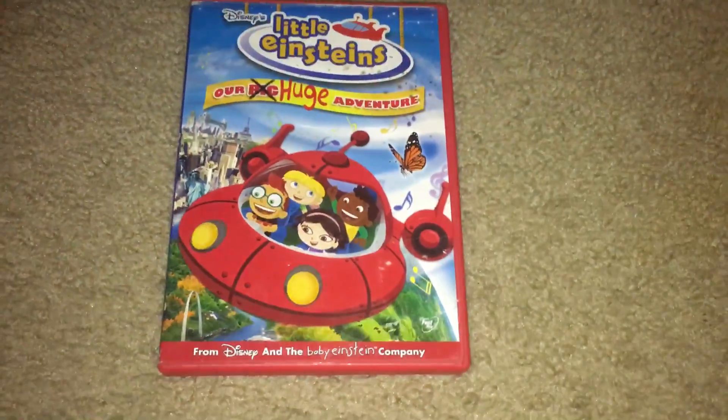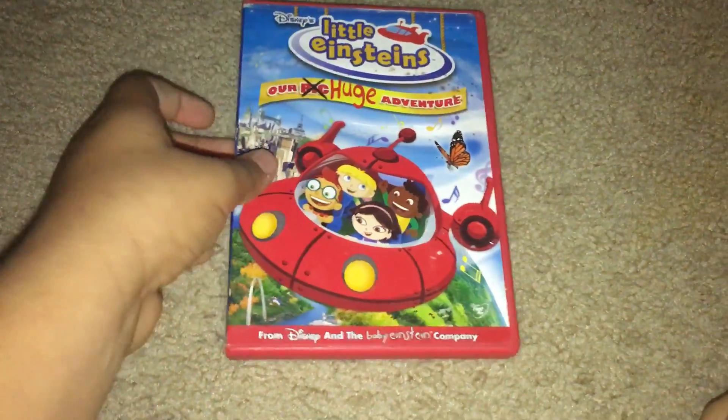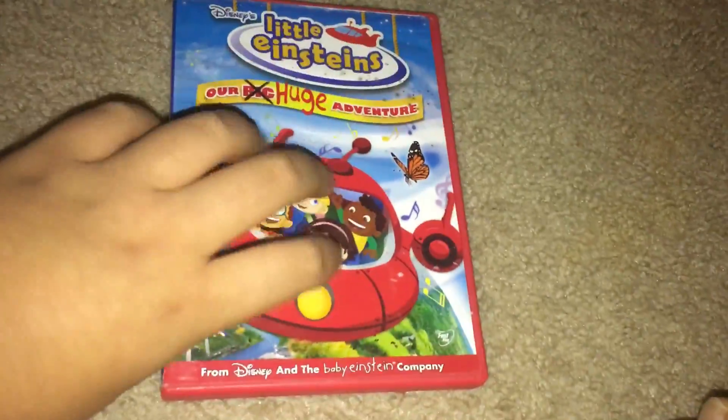The tape is in good condition. Now let's move on to the 2005 DVD. It looks super much like this. So yeah, here's the front, spine, and the back of the Little Einstein's.